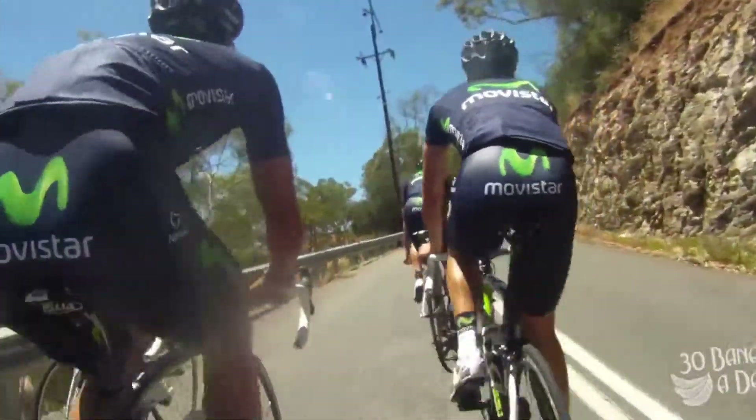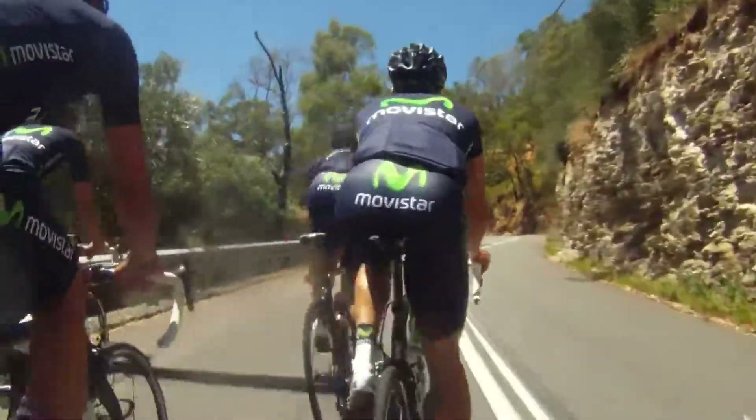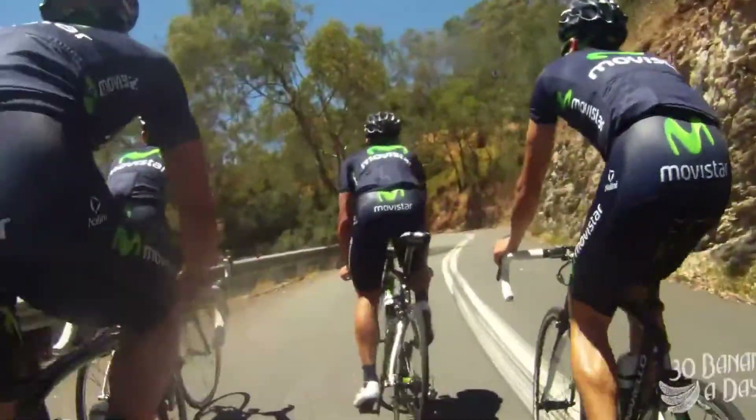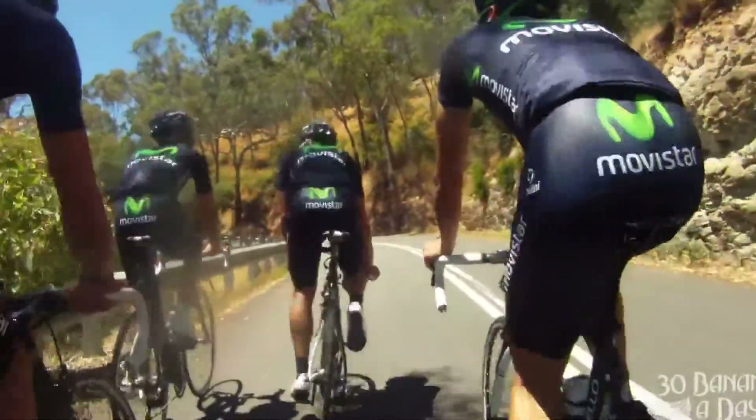It's one of the guys here having to dig off the front, having a laugh. The camera makes them look bigger than they really are. These guys are quite skinny — it almost looks like they've got fat bums, but they are very lean. It's just the GoPro effect, makes things look bigger than they really are.